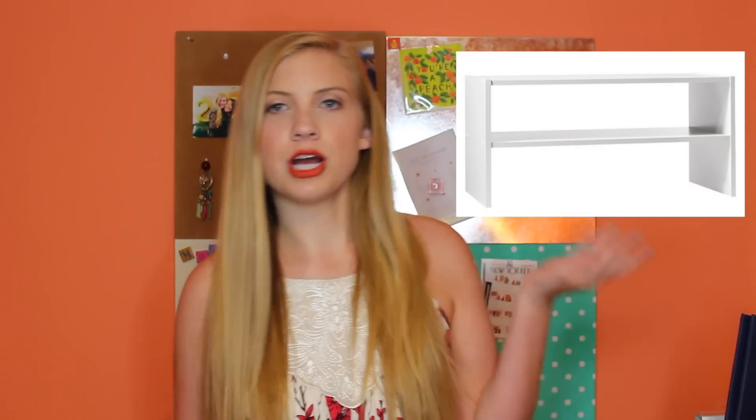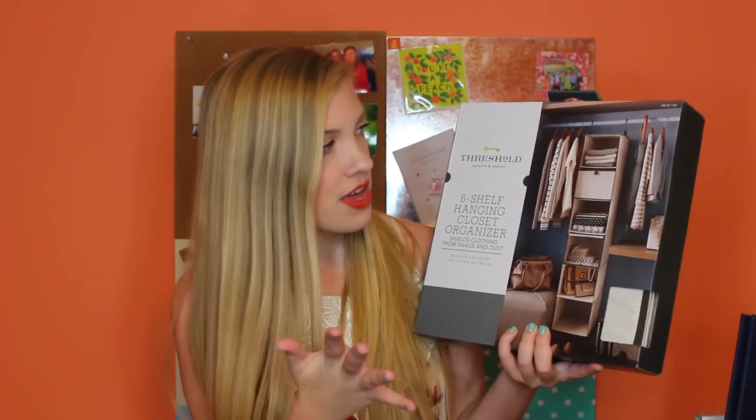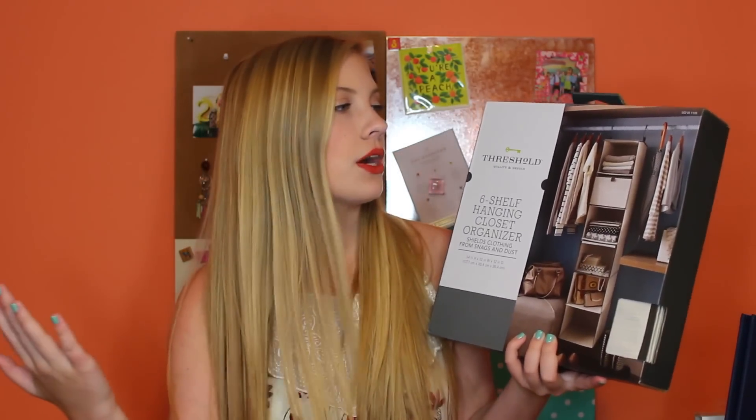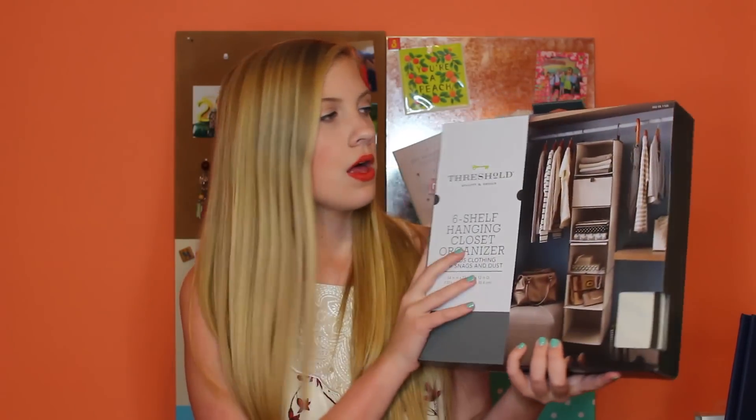From Target I also got a shoe shelf organizer for the bottom of my closet — I'll insert a picture since it's too heavy to hold up. For closet organization I have a hanging cube organizer for sweaters, sweatshirts, or anything you want — we kept the receipt in case it doesn't work. A big tip for college dorm shopping is to keep all your receipts because once you move in, things can be different than you expected.